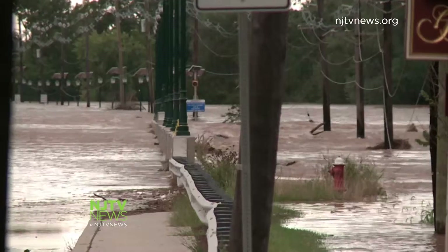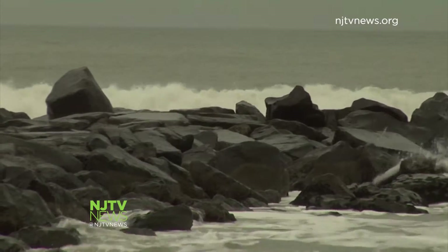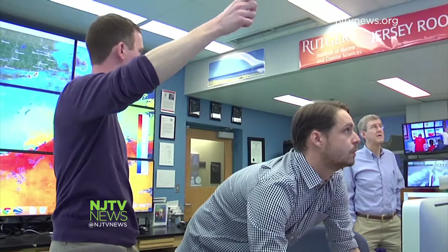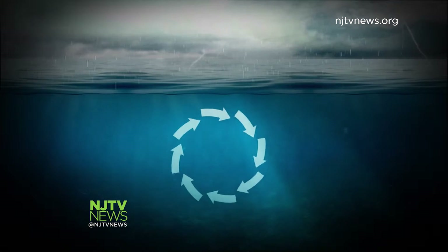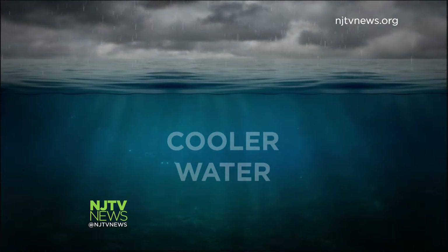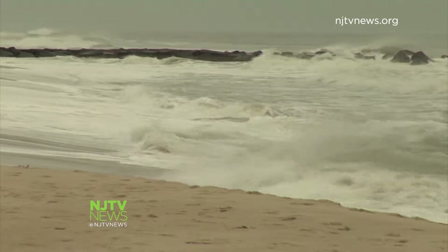The August 2011 storm wreaked havoc inland, but weakened to tropical storm status, falling short of expectations along the Jersey coast. Why? The researchers say it's because that same water that draws us to the shore every summer sits on top of a cold bottom layer. A storm's intensity mixes it all up, so the water near the coast cools before the eye of the storm gets there. And since hurricanes are powered by warm water, this cooling leads to a less intense storm.